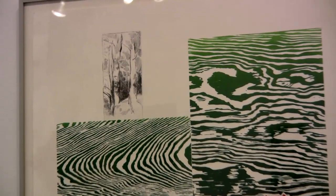Luckily I met Steven Leffler and he graciously let me use his big press in his studio. So thanks to him.